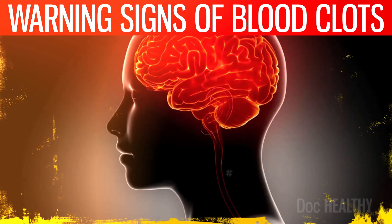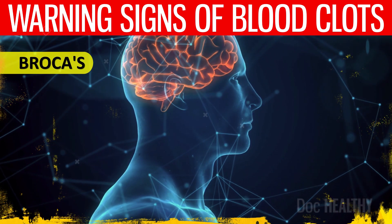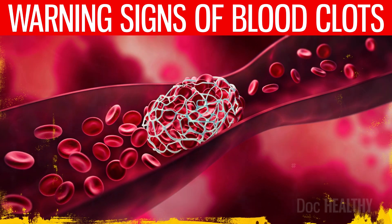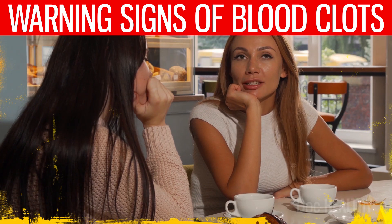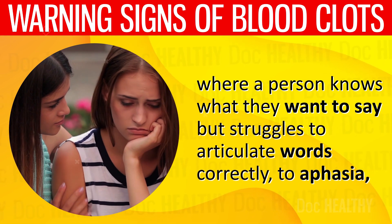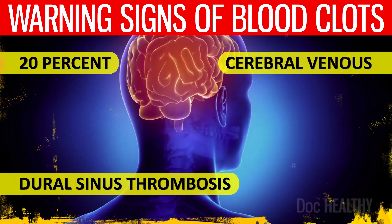7. Speech difficulties — the brain relies on a constant supply of oxygen-rich blood to function properly. Specific areas like Broca's and Wernicke's areas are pivotal for speech production and comprehension. When a clot blocks blood flow to these areas, it cuts off the oxygen supply, and affected brain cells may die, disrupting neural pathways essential for speech and language. Speech difficulties may range from slurred speech (dysarthria), where a person struggles to articulate words correctly, to aphasia, where the ability to speak, read, write, or understand language is impaired. Aphasia has been observed in almost 20% of patients with cerebral venous and dural sinus thrombosis.